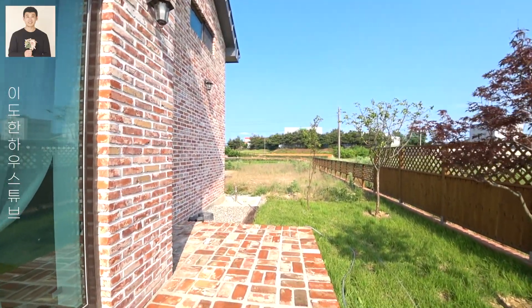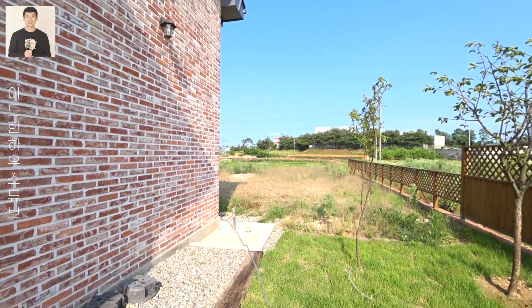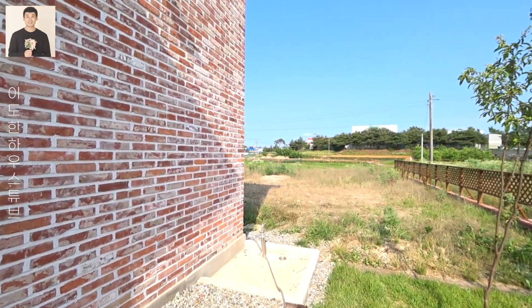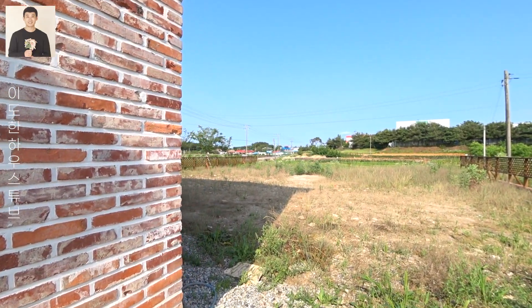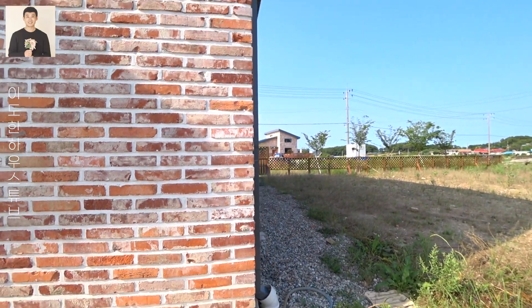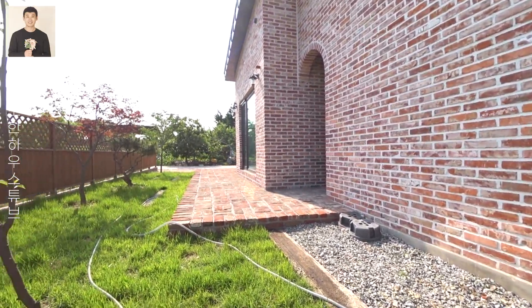정원이 조금 작다고 느끼실 수도 있는데 지금 바로 앞에 보이는 이 황무지 같은 곳이 이 집의 또 다른 정원입니다. 거의 집 한 채가 들어가고도 남을만한 아주 넓은 정원인데요. 정원 관리를 위한 수도까지 설치되어 있습니다.